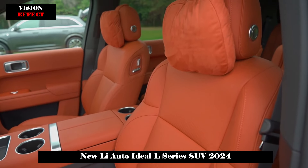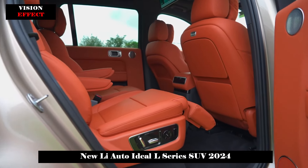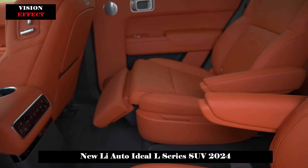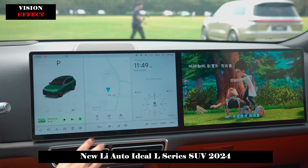The Ideal L9 is powered by dual motors front and rear with a total engine horsepower of 449 horsepower. The CLTC all-electric cruising range is 215 kilometers, and it takes just 5.3 seconds to accelerate from 0 to 100 kilometers per hour.